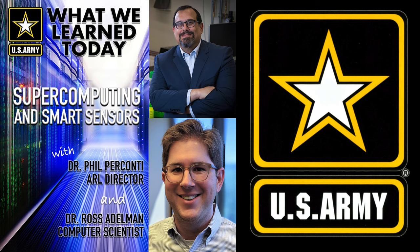I'm Dr. Phil Perconti, the Director of the U.S. Army Combat Capabilities Development Command's Army Research Laboratory. Welcome to ARL What We Learned Today, a podcast where we talk with Army scientists and engineers about the science and technology that will modernize the United States Army.